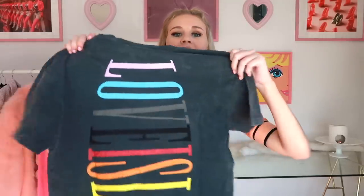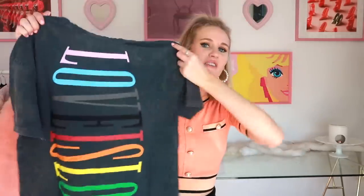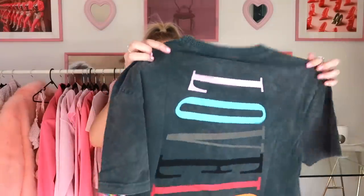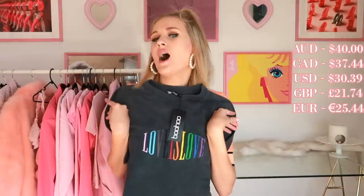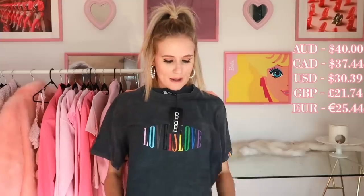And then it says it on the back as well — 'Love is Love.' I really like this. I got this in a size small instead of an extra small because I like my t-shirts to be a little bit baggy. And this with some black biker shorts would be gorgeous. I don't own any black biker shorts, so I can't do that, but it would look super cute. So let's go try this on as well.